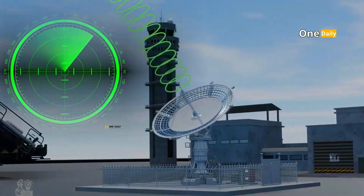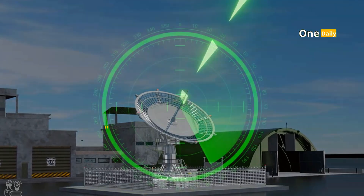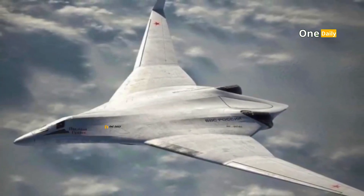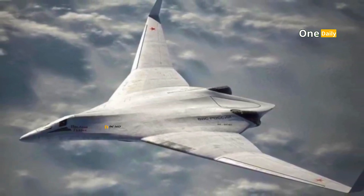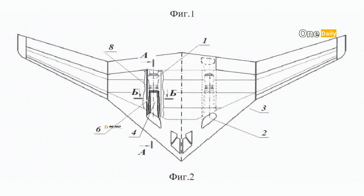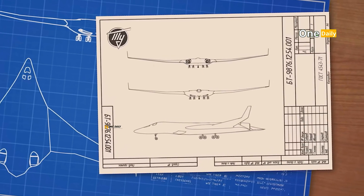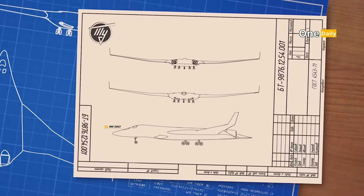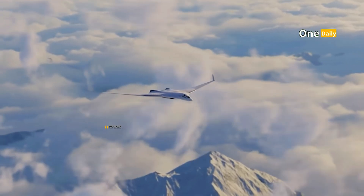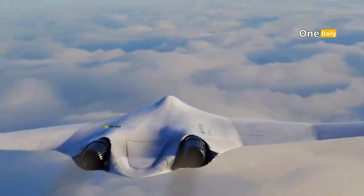This makes the B-21 Raider not only difficult to detect, but also capable of continuing to operate in environments full of electronic jamming. On the other hand, although details of the PAKDA's stealth technology are still limited, this aircraft is claimed to use a flying wing design similar to the B-21 Raider. This design, coupled with lightweight and strong composite materials, aims to significantly reduce radar reflection. However, the effectiveness of the PAKDA's stealth technology remains a big question mark given the economic and technological challenges Russia faces.